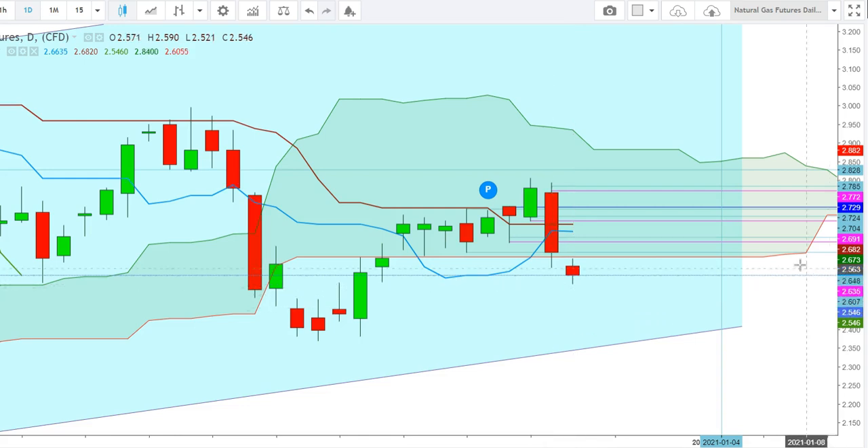But here I find that the bulls may find this level more attractive for going long from these levels, because at the level of $2.546 the Natural Gas Futures look very attractive for a long entry. Here I find that a breakout move can be seen today where the immediate resistance will be at the levels of $2.635. A sustained move above this immediate resistance could push the Natural Gas Futures above the levels of $2.777.